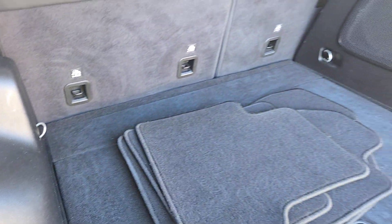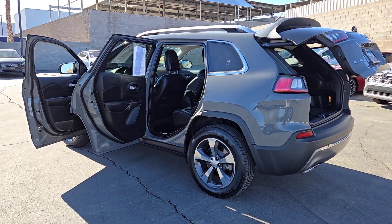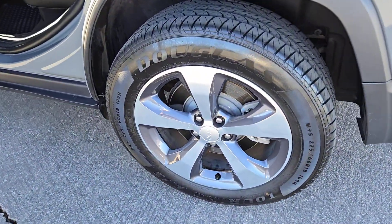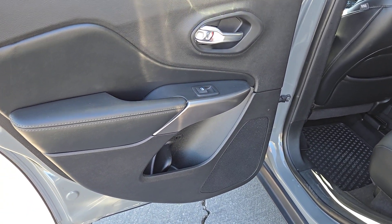These are just some of the great options this vehicle comes with: touchscreen infotainment system, backup camera, wood grain interior trim, blind spot monitor, dual zone AC, alarm, leather steering wheel, auto dimming rear view mirror, tire pressure monitoring system, and universal garage door opener.